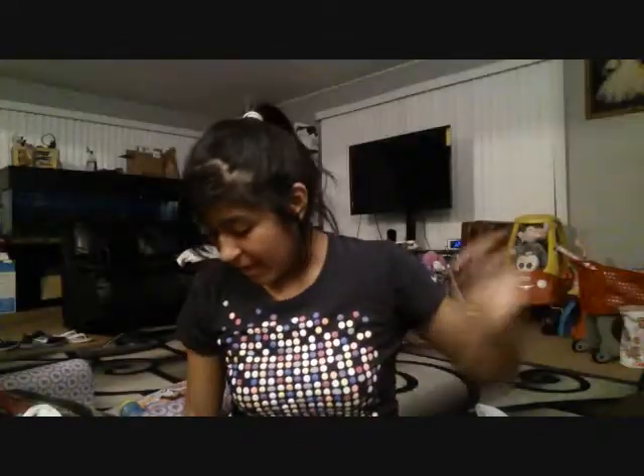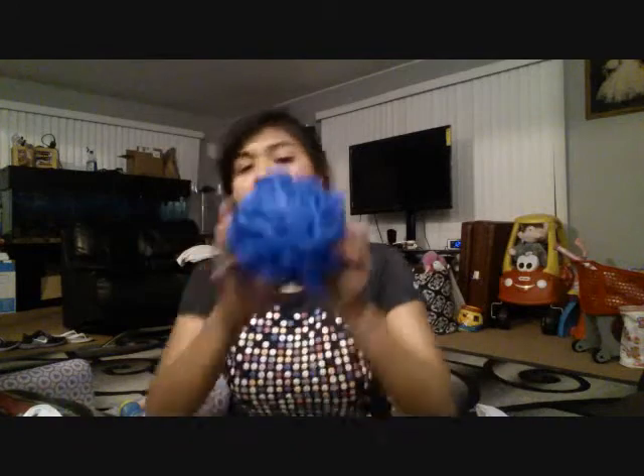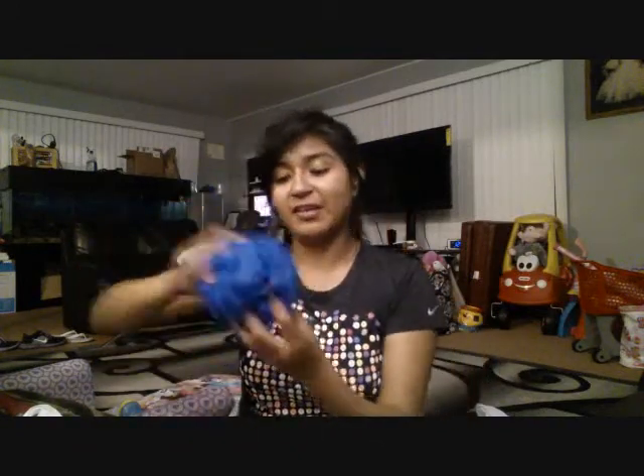Albert likes to shower and scrub himself with this. I'm not really a sponge type person, but I got it for Albert since he wants it. Just a blue one.